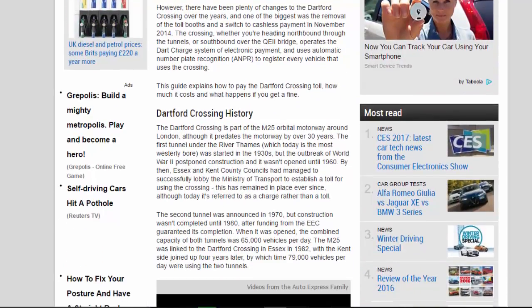However, there have been plenty of changes to the Dartford Crossing over the years, and one of the biggest was the removal of the toll booths and a switch to cashless payment in November 2014. The crossing, whether you're heading northbound through the tunnels or southbound over the Queen Elizabeth II Bridge, operates the Dart Charge system of electronic payment and uses automatic number plate recognition cameras to register every vehicle that uses the crossing. This guide explains how to pay the Dartford Crossing toll, how much it costs, and what happens if you get a fine.